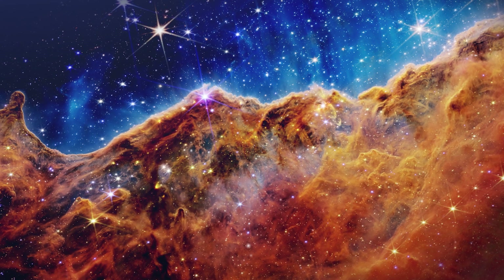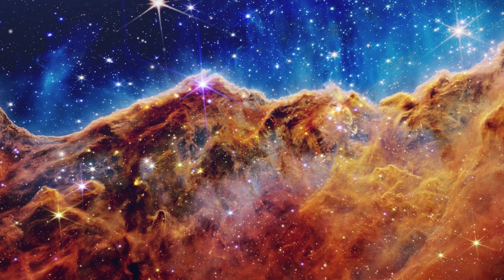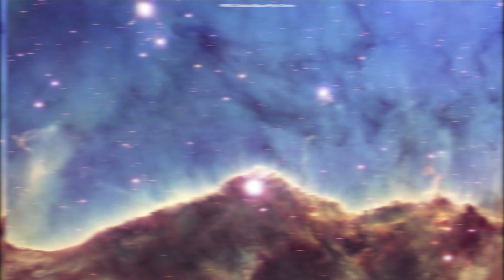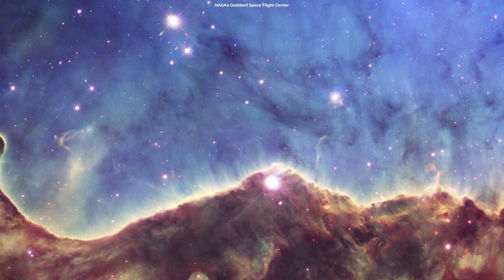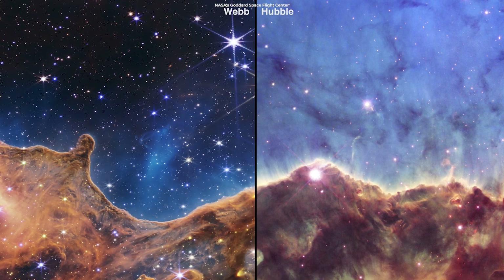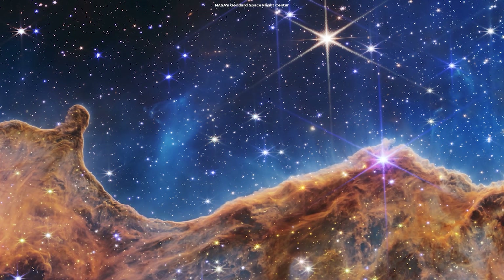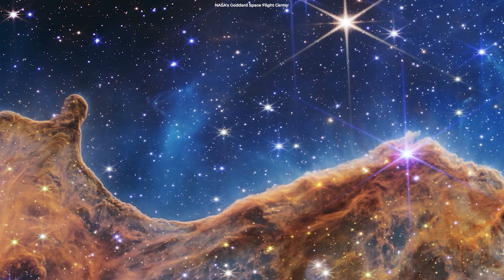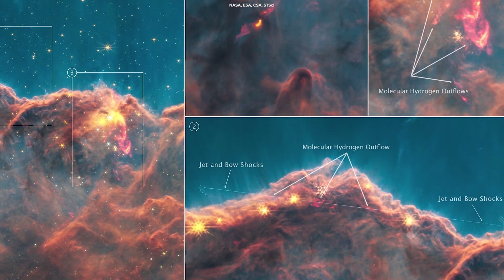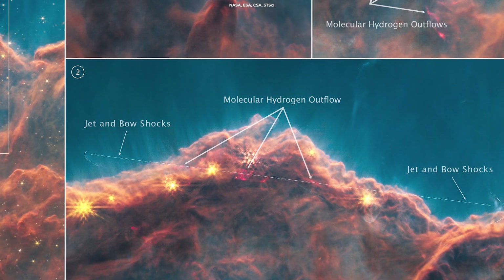Scientists have now taken a deep dive into this iconic image, finding dozens of energetic jets and outflows coming from newborn stars that were previously obscured by dust clouds. The Hubble Space Telescope had previously studied this region for years, but its optical instruments couldn't peer through the clouds. The Webb Telescope, on the other hand, observes infrared light whose long wavelengths penetrate gas clouds easier than visible light. The Space Telescope has observed infant stars interact with their environments by taking in material and then ejecting some of it from their polar regions in the form of jets.